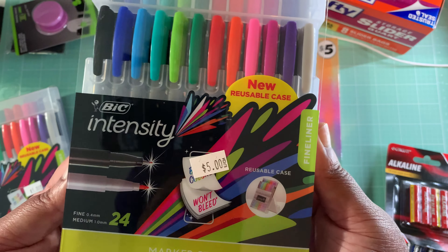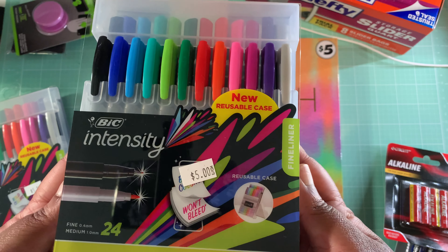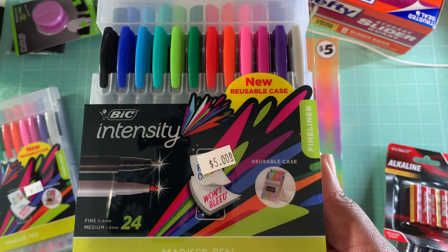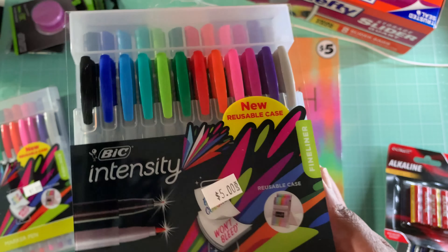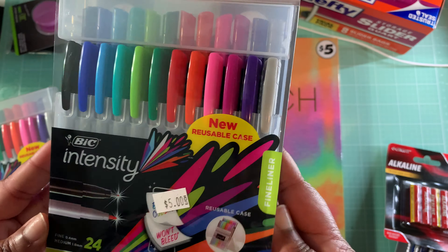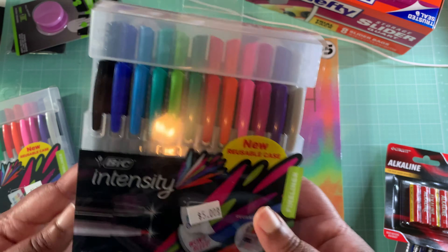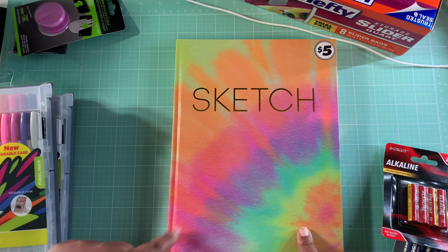I'm probably going to insert a clip showing you all the different colors. This is the Big Brand Big Intensity — you get a 24-count of the marker pins with a fine 0.4 millimeter tip. It looks like they're double-sided. They're marker pin fine liners and they come in this reusable case, which is awesome. Only five bucks — I got two packs of these. We'll try those colors out and see what they look like in the sketchbook.